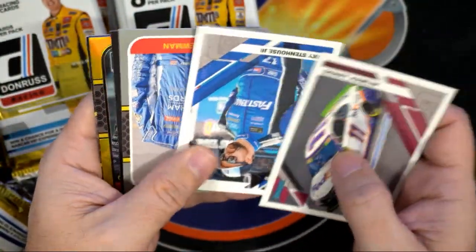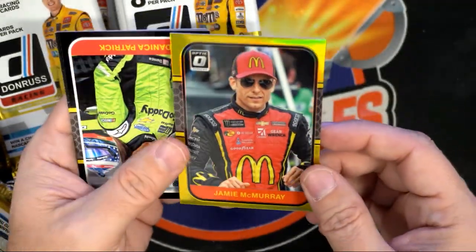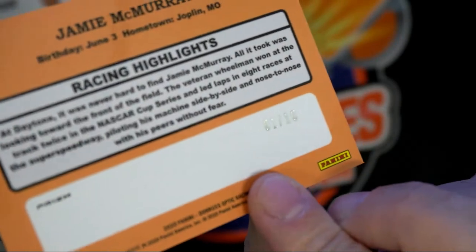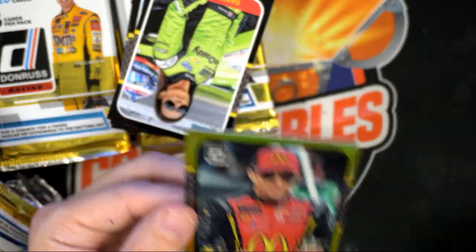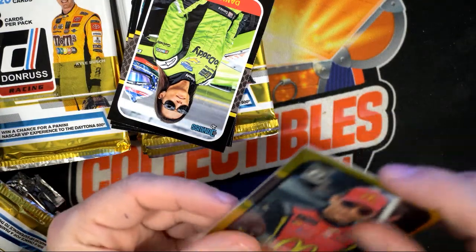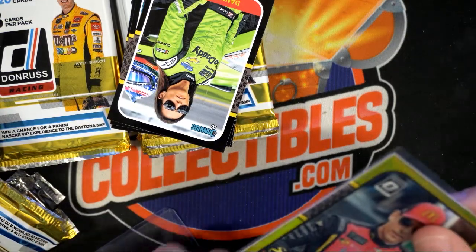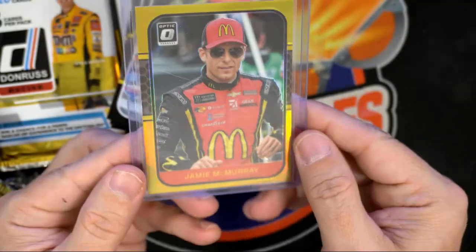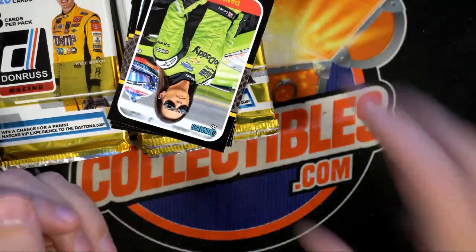Denny Hamlin, Ricky Stenhouse. Jamie McMurray — that's an Optic Gold! Look at that — one of ten! That's our second card today that we pulled with the serial number one on it. Wow — nice pull, Sean! Jamie McMurray Gold, one of ten — sick pull, dude!